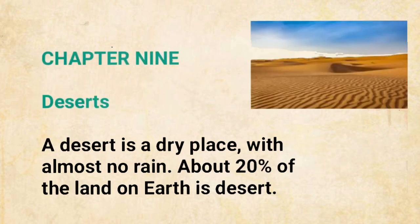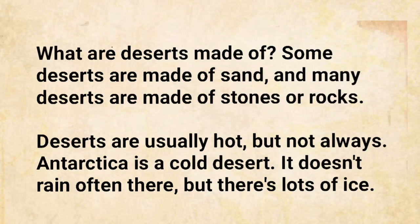Chapter 9: Deserts. A desert is a dry place with almost no rain. About 20% of the land on Earth is desert. Some deserts are made of sand, and many deserts are made of stones or rocks. Deserts are usually hot, but not always. Antarctica is a cold desert — it doesn't rain often there, but there's lots of ice.